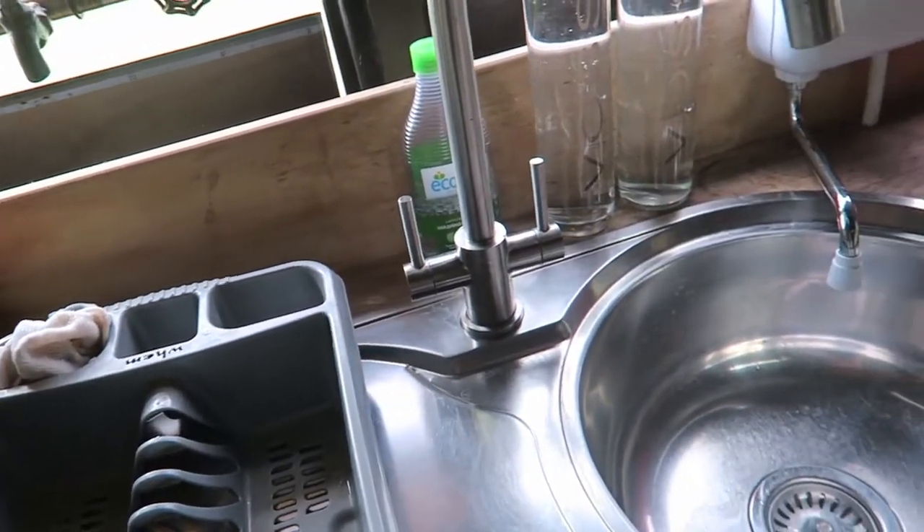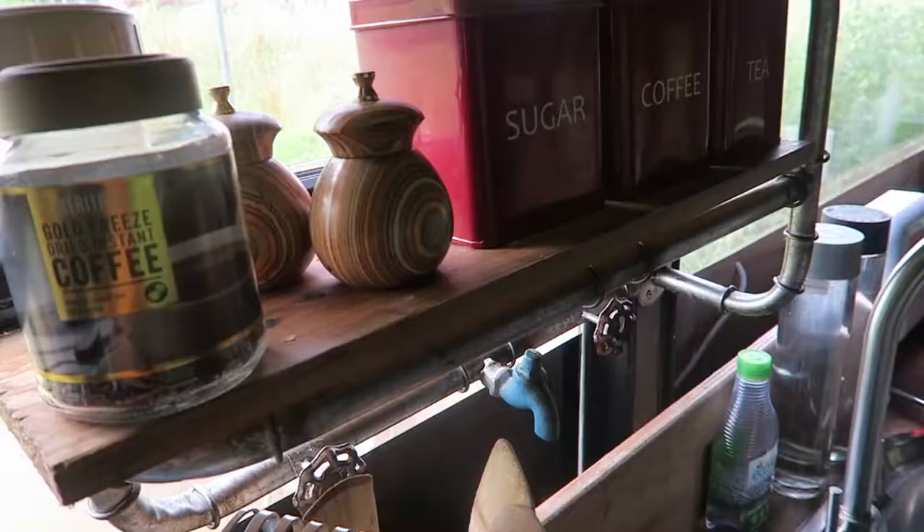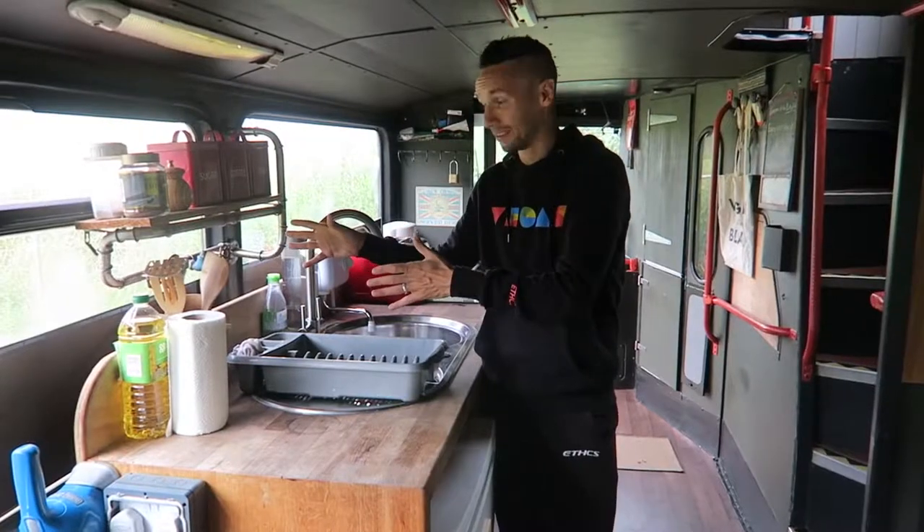There's a decent-sized sink which has been very practical so far. The water is plugged straight into the mains, as is the electricity, but there's also a solar panel on the roof which means we're getting renewable energy — which is really good for the planet. I really like this shelving area too; it's got these industrial pipes which give it a really rustic, old bus kind of look.